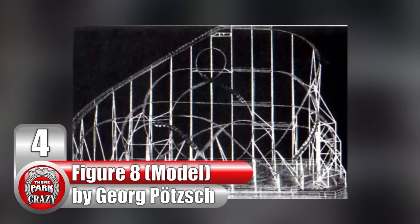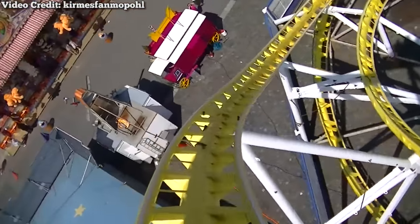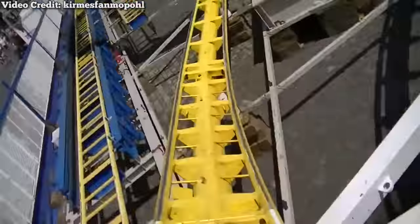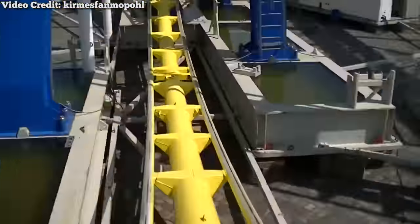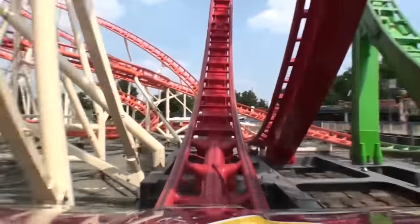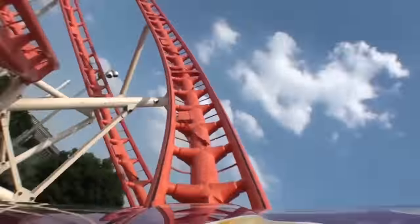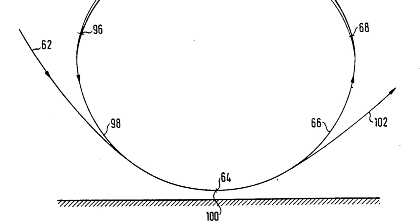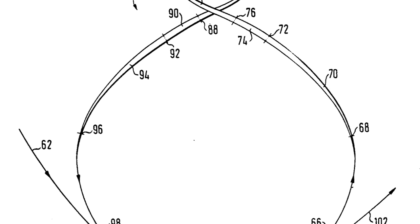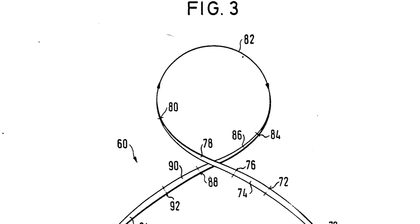Number 4: the figure-eight loop coaster model, made by German designer George Putz. In the 70s and 80s, ride designer Anton Schwarzkopf's portable coasters were all the rage — including looping coasters like Test Strecke and the world-famous Olympia Looping. These coasters would be transported from fair to fair, bringing grade-A thrills to hometowns across Germany. However, Schwarzkopf wasn't the only ambitious German designer of his time. In 1985, another German designer named George Putz filed a patent for perhaps the most insane roller coaster element that never came into fruition.